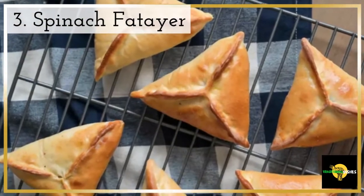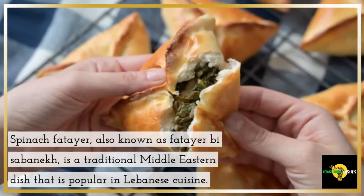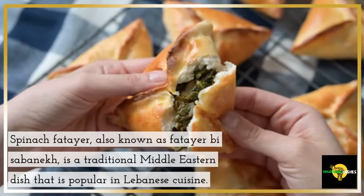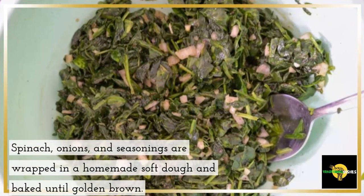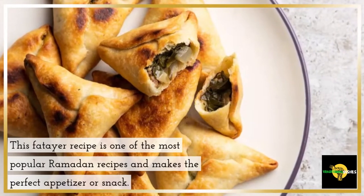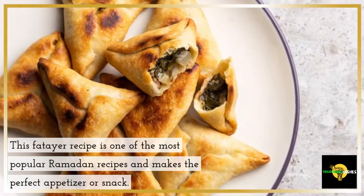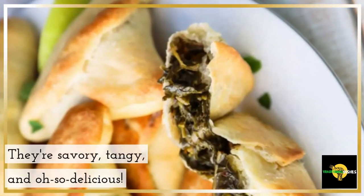3. Spinach Fattier. Spinach fattier, also known as fattier bi Sabinec, is a traditional Middle Eastern dish that is popular in Lebanese cuisine. Spinach, onions, and seasonings are wrapped in a homemade soft dough and baked until golden brown. This fattier recipe is one of the most popular Ramadan recipes and makes the perfect appetizer or snack. They're savory, tangy, and oh so delicious.